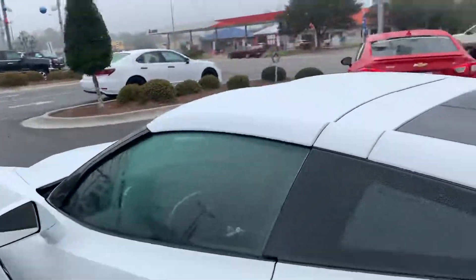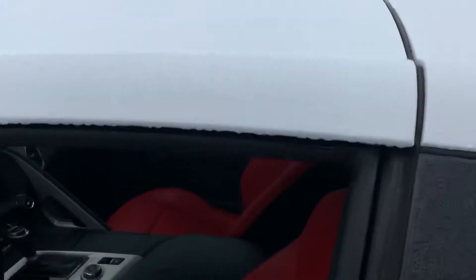That blinking that you saw there — that was the LED brake lighting. Let's look inside the car. It is that flat white on the outside with a removable hardtop, and it's got the Victory Race Red leather Nappa interior.